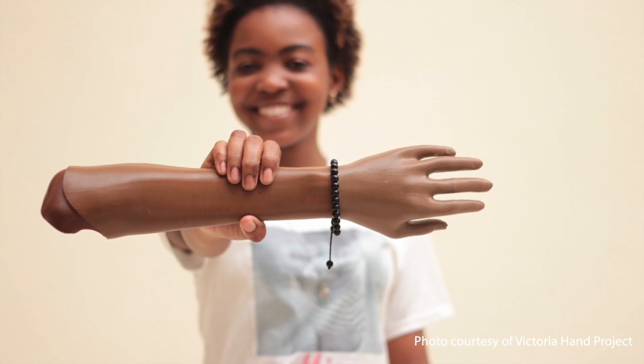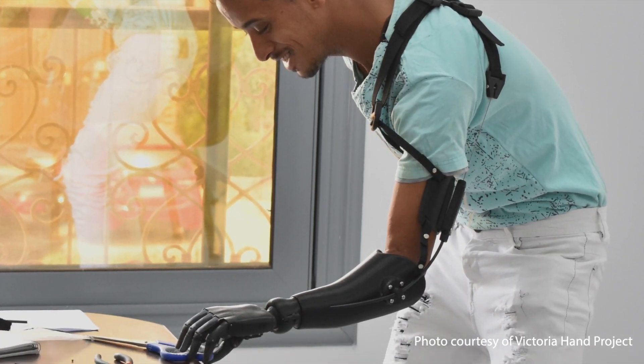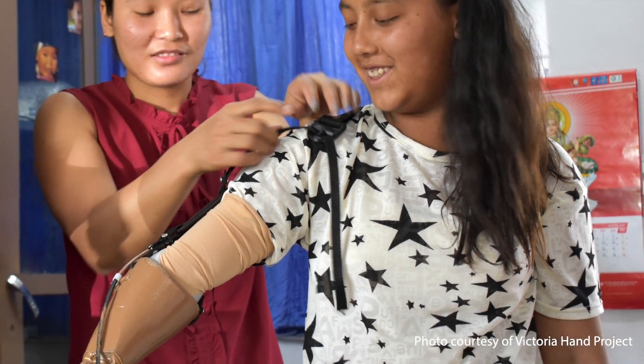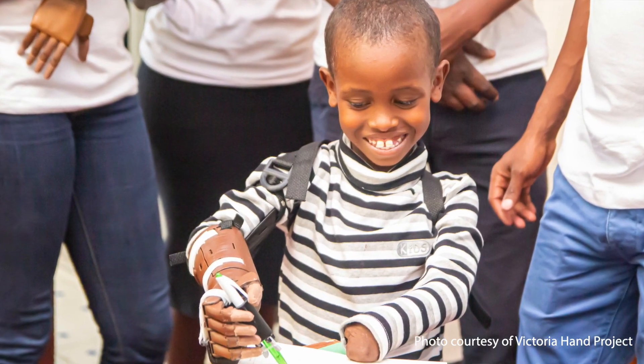Someone receiving a prosthetic arm can really change their life. By providing a prosthetic device, many people have been able to get better work, they have an easier time at school, or just around the home. They don't need to ask others for help or rely on their family as much. They can become more independent, which helps increase their confidence and allows them to grow.